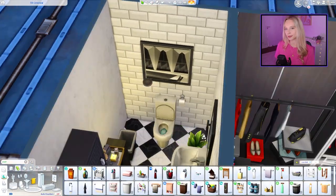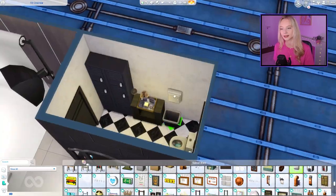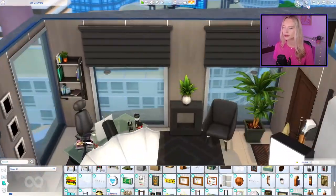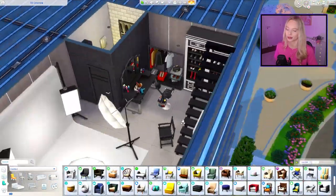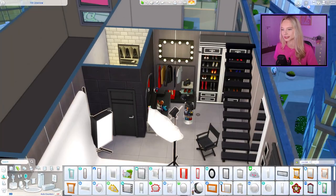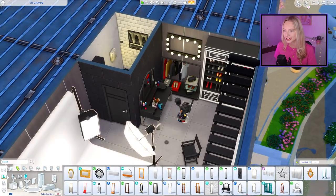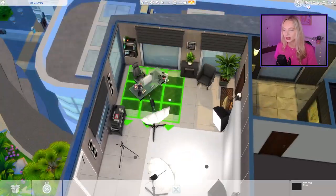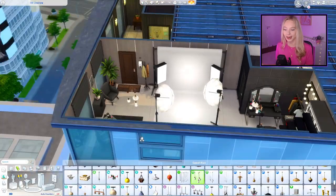We decided to have the upstairs as where the photographer actually lives, so it's a one-bedroom, two-bathroom studio apartment — the first bathroom downstairs is mostly for clients. We're doing some finishing touches, scattering mirrors and clutter around down here, and then we'll move on upstairs.